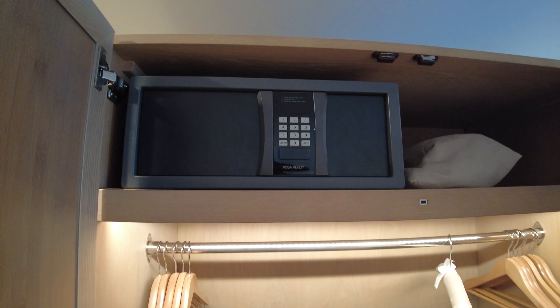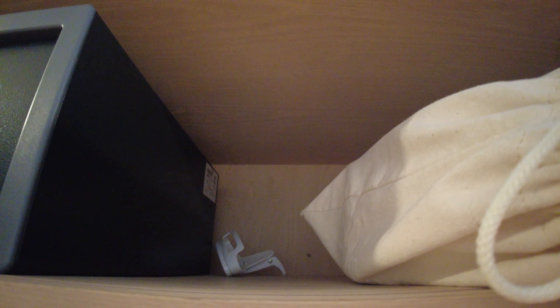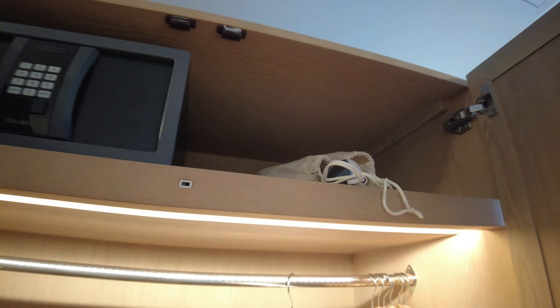Good afternoon everyone, welcome to the Mission Pacific Hotel — this is a Hyatt boutique hotel. On this room tour, we booked a one bedroom ocean view.